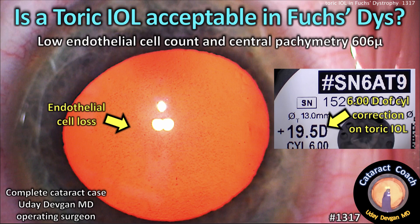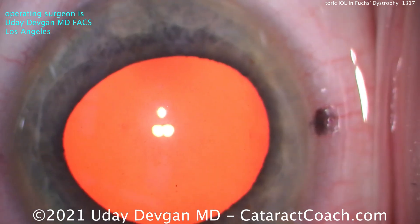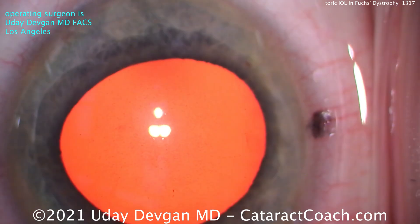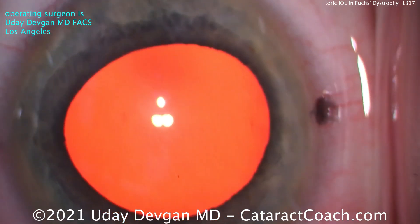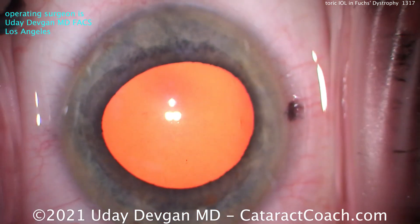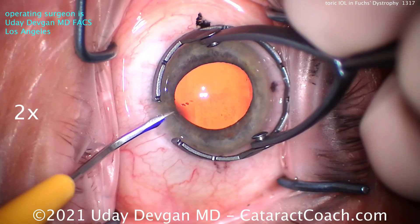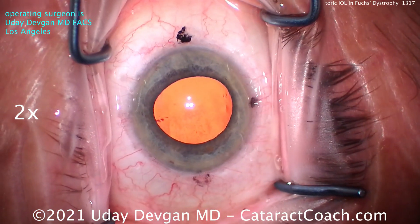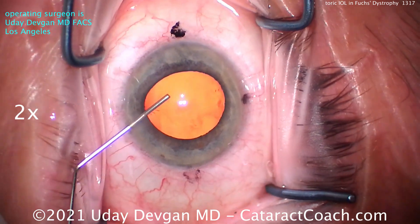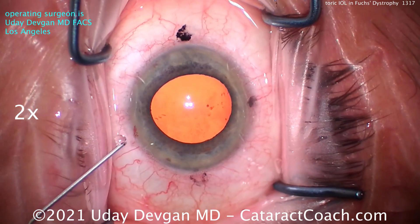CataractCoach.com: Is a Toric IOL acceptable in Fuchs corneal endothelial dystrophy? The patient has a low endothelial cell count and central pachymetry of about 600 microns. You can zoom in and see all those guttae on the corneal endothelial surface. Luckily, this patient has a relatively clear cornea and pachymetry is still 606 microns — not yet at 650 or more — so we can still have a nice surgical view, and the patient may not need an endothelial transplant in the near future.